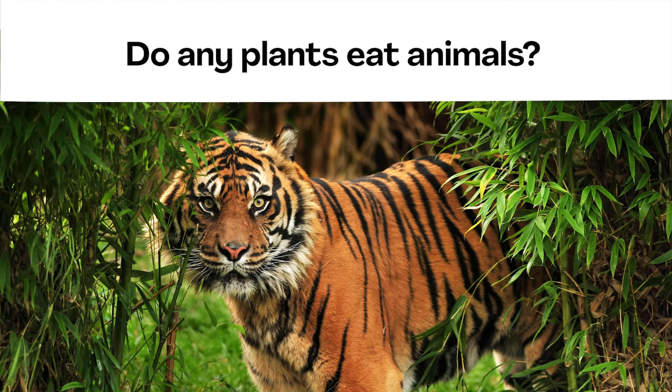Before we go on, I'm curious — what do you think? Have you heard of any plants that eat animals? Now would be a good time to pause the video and discuss.